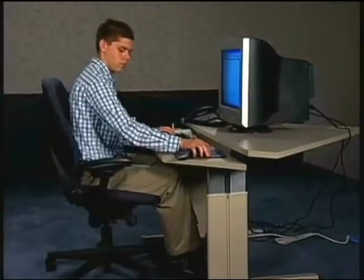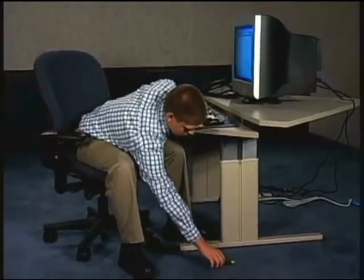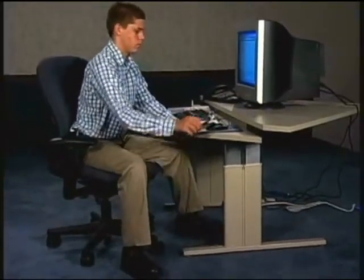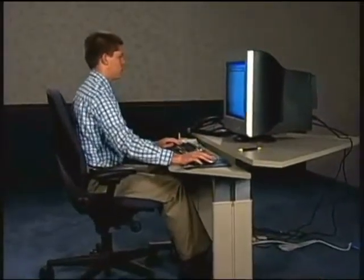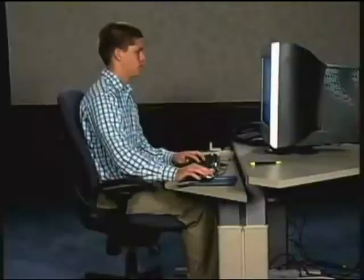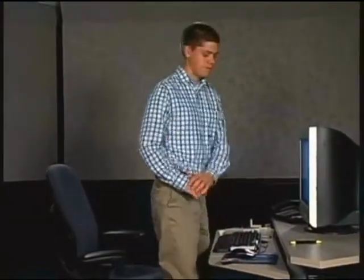If you drop something, slide to the edge of your chair and place one hand on either your desk or your knee with one foot in front of you. This supports and balances your body as you retrieve the item. Plan to take periodic rest breaks and get up from your chair. It's a good idea to gently stretch and walk around.